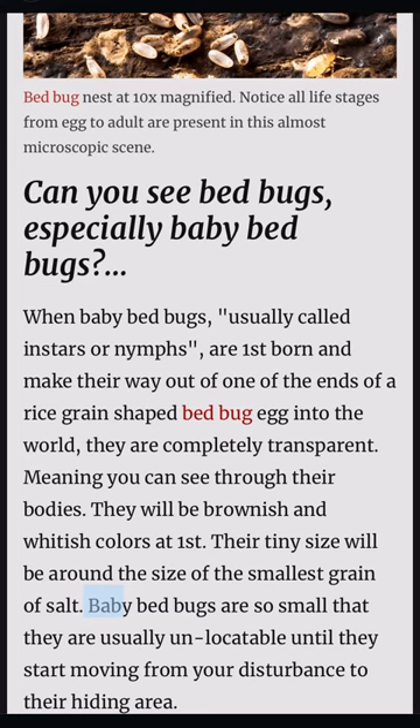Baby bed bugs are so small that they are usually unlocatable until they start moving from your disturbance to their hiding area.